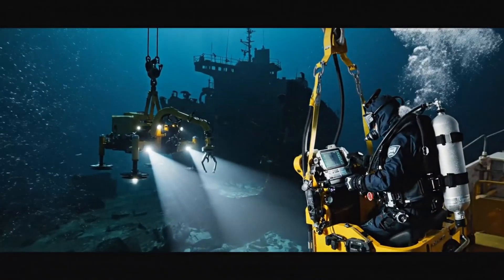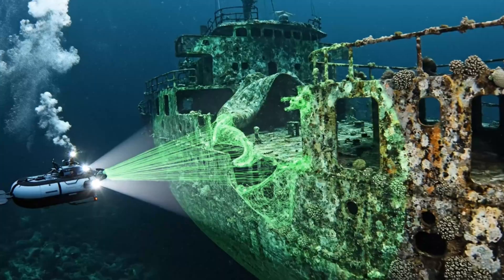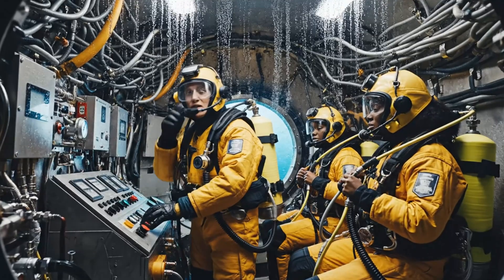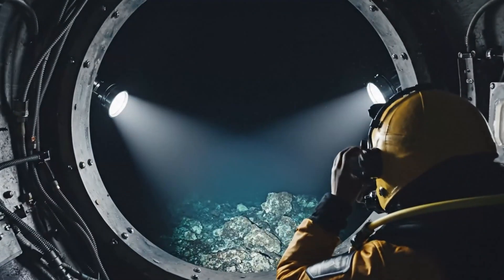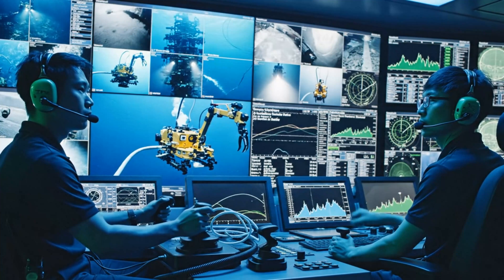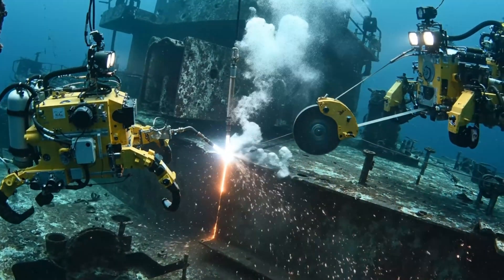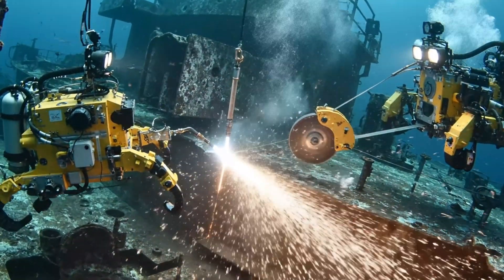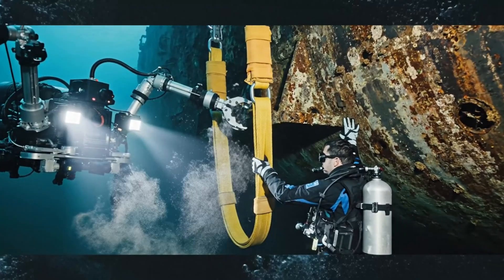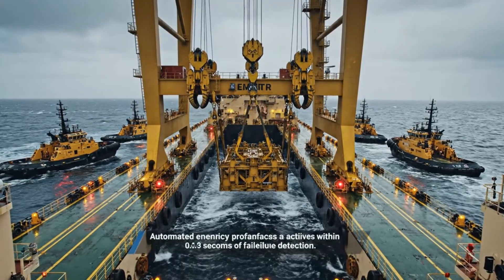Theory meets reality 300 meters down — now the engineering brilliance faces its ultimate test. Survey precision delivers millimeter-accurate models from depths exceeding 500 meters using autonomous underwater vehicles. Divers work in total darkness under eight times atmospheric pressure; decompression alone takes seven days. The operations center processes two terabytes of data daily, recording and analyzing every movement instantly. Computer modeling simulates lifting stresses, and attachment points must distribute 20,000 tons without failure — with triple redundancy across all systems.